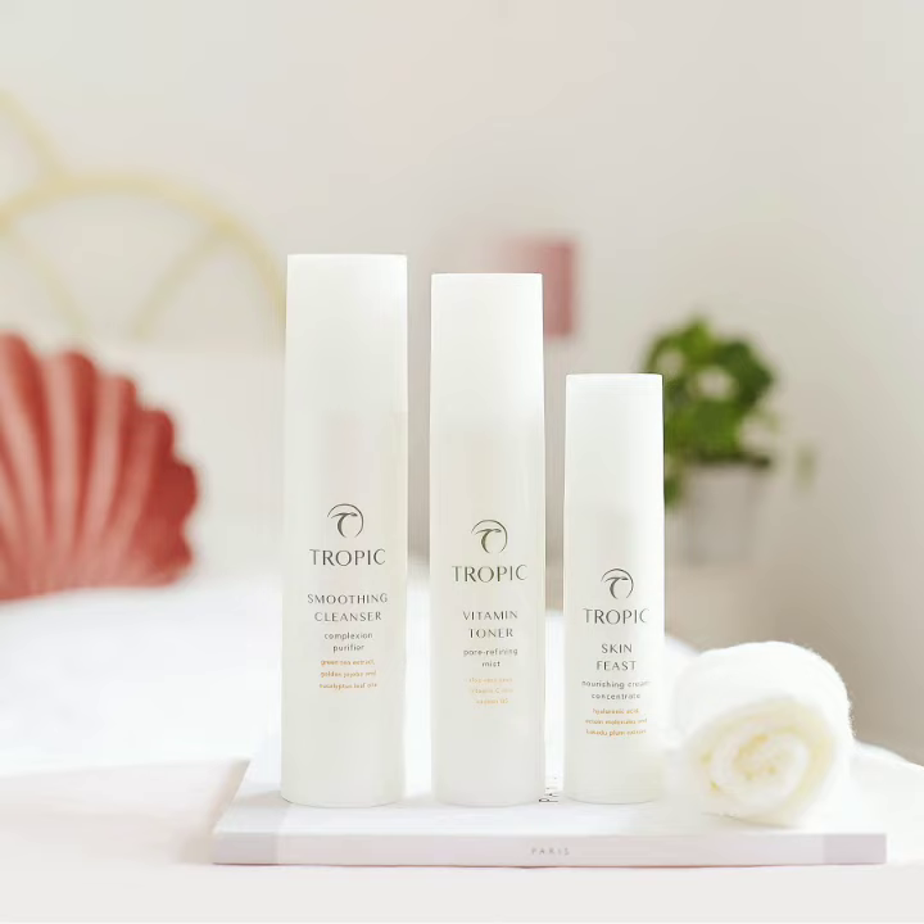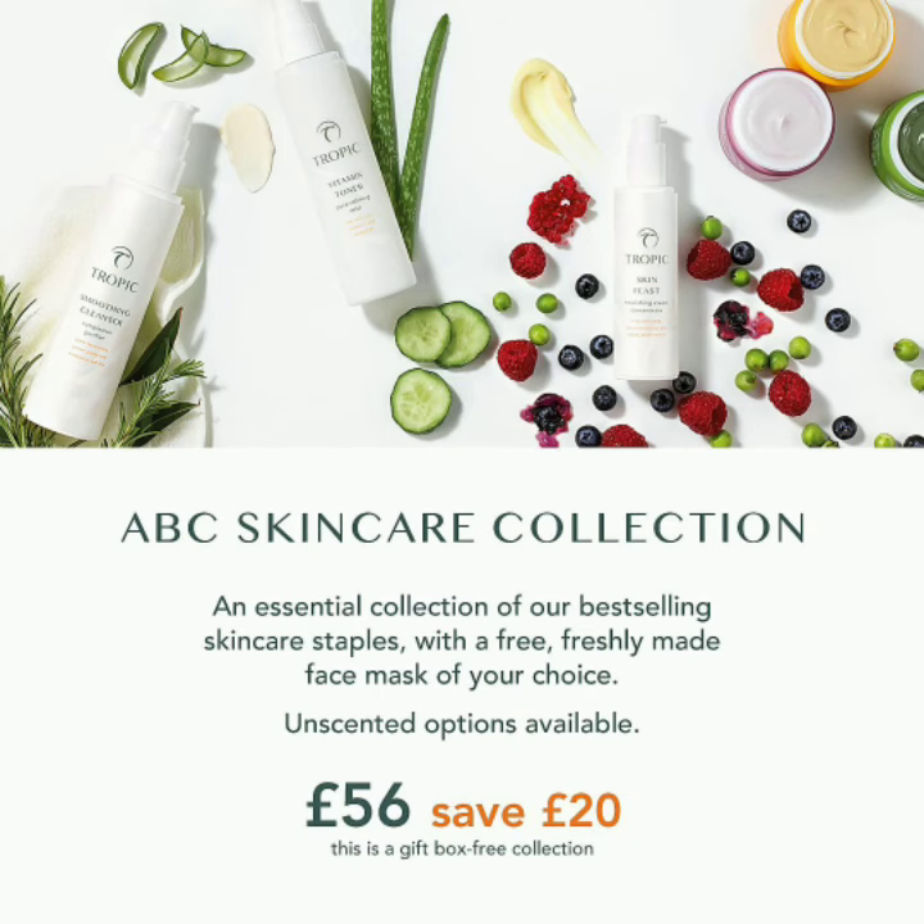I'm an absolute convert to the ABC Essentials — it is where you start with Tropic. From here you can add on masks and beautiful other supplements as well. If you'd like to order one of the ABC Essentials collections, let me know. It's certainly the best way to buy it is when you buy all three together because you then get that gorgeous free mask, and I'll be doing some mask videos over the next week or so — so watch out for those.